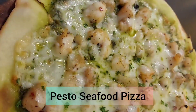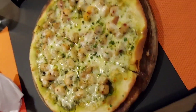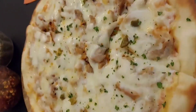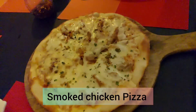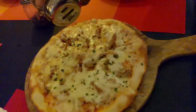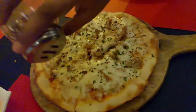We then ordered the pizzas. The first one was the Seafood Pizza — basically a fish pizza — and the second one was the Smoked Chicken Pizza. Out of both, most of us loved the Seafood Pizza. That's a must-try if you visit this restaurant.